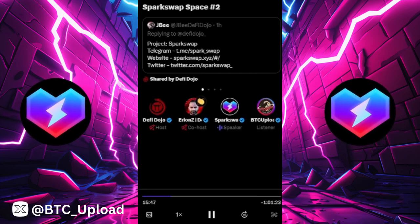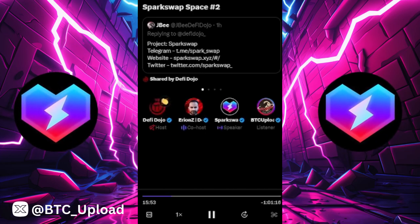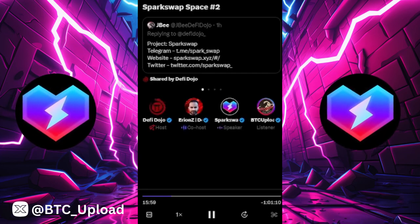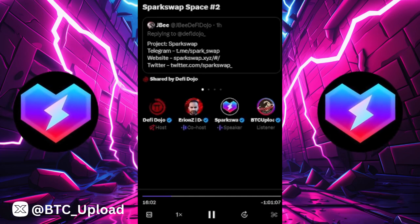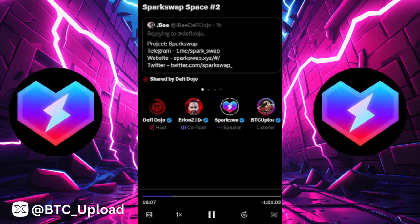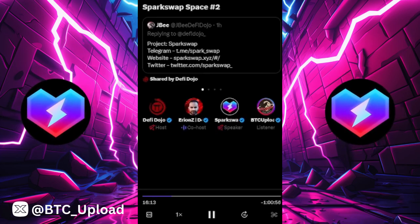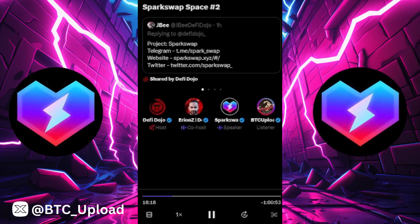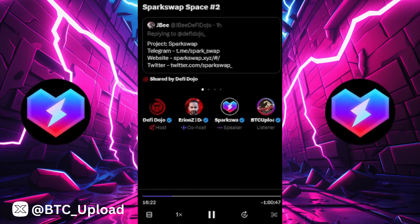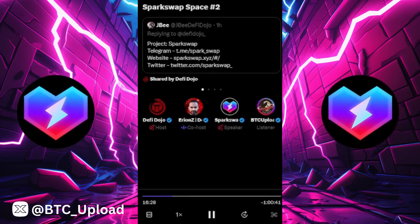This is a great way to encourage more users and more volume in those vaults. Even if you are a project owner, you'd want to utilize Spark Swap because you get exposure there. If investors can make a good composite and have a good yield out of these pools, projects will also want to be there to get more eyes on their project and utilize those pools.